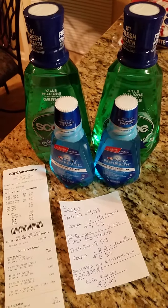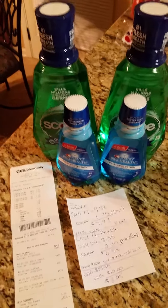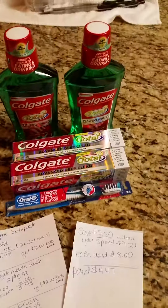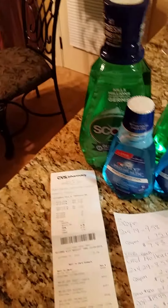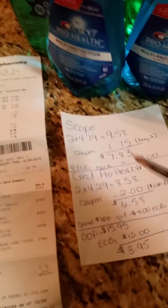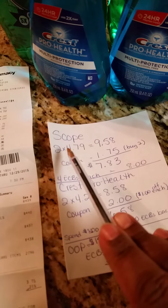I have a little CVS coupon haul today. This is the first transaction and this is my second. For each Scope you buy you get $4 ECBs back — I bought two Scopes at $4.79 each.